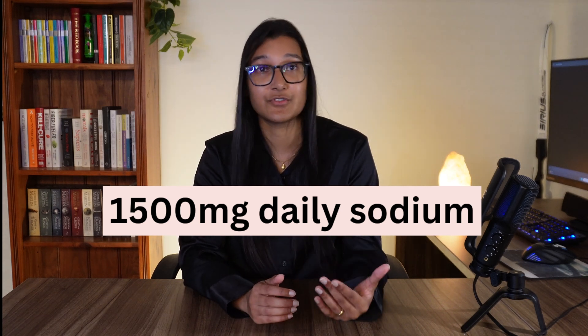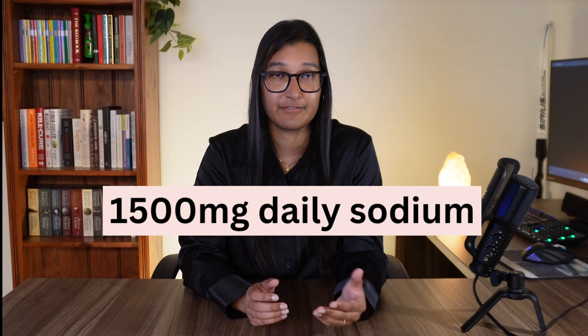The 1,500 milligrams daily sodium limit has much better reductions to blood pressure, so if you can do that, that's a good goal to have. As you can see from the main principles, we are trying to reduce processed foods, refined carbs, and saturated fats, which I think is just a good approach for anyone when it comes to eating, as these can contribute to quite a few chronic health issues.